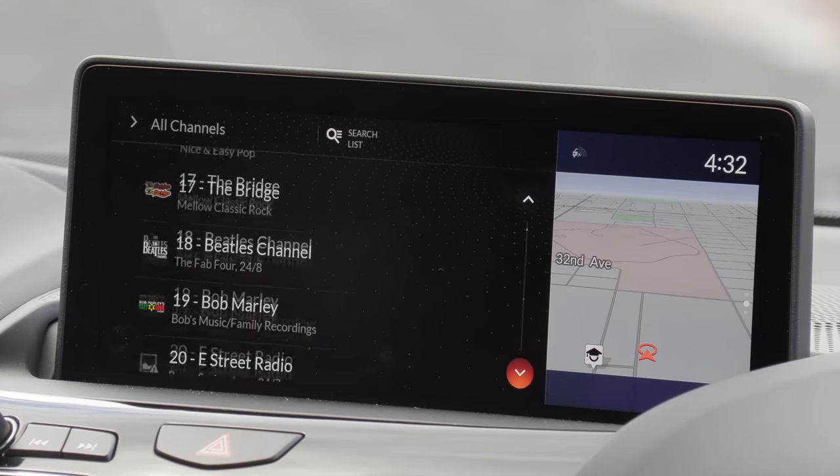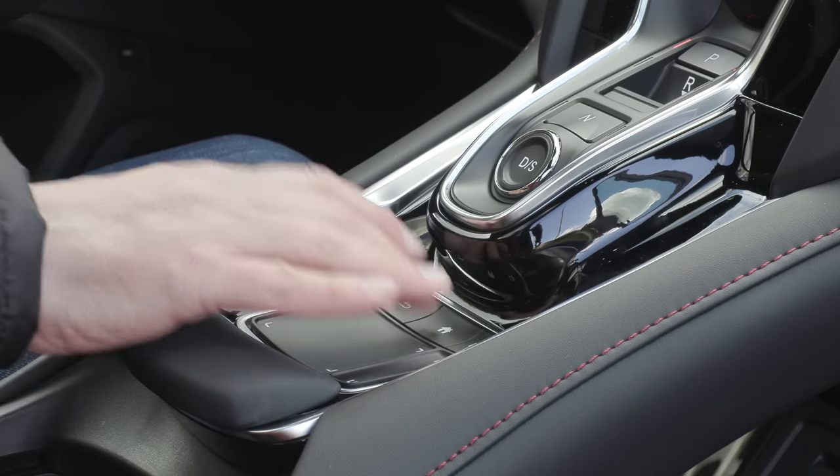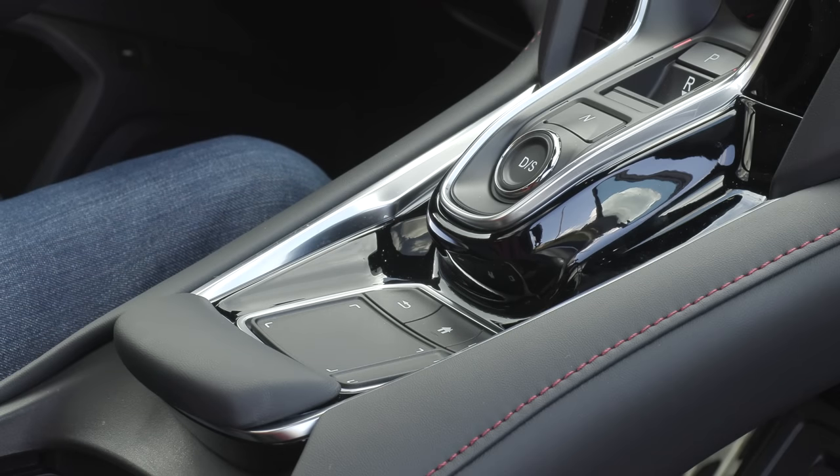We've done RDX videos in the past and people who own these cars say the push-button transmission isn't such a big deal and the trackpad isn't so bad. You can get used to anything. But we drive a hundred different cars a year — take it from us, there are better systems than this and Acura needs to address this and go to something better.